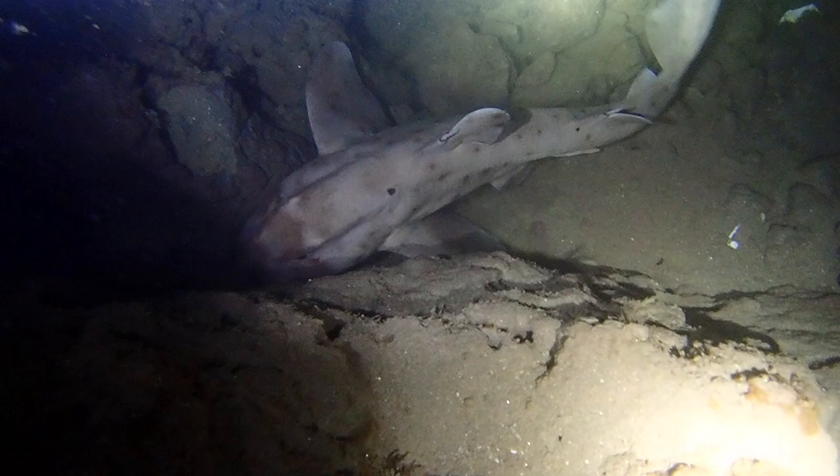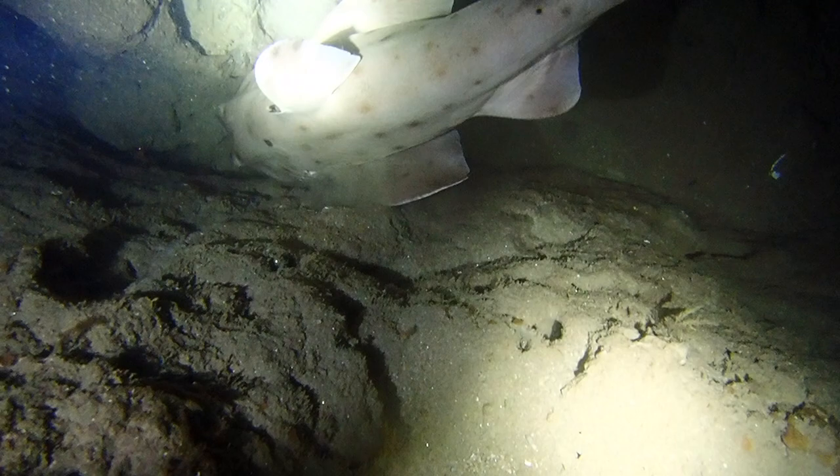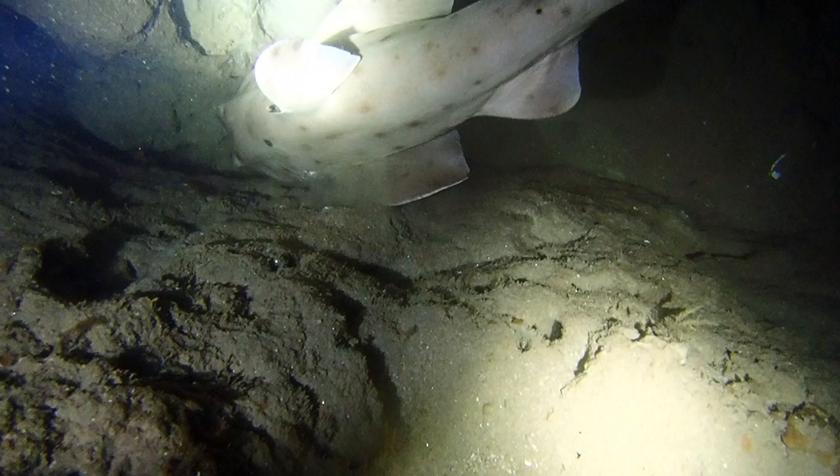Although some can be darker in color, this horn shark has a tan body covered in black spots and mottled in dark blotches. We notice the blunt snout with ridges over the eyes and two dorsal fins, each preceded with a single spine.